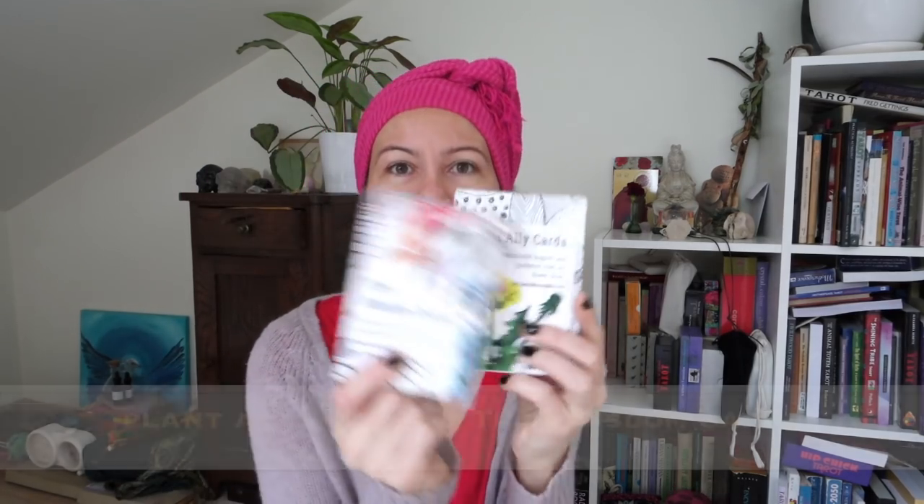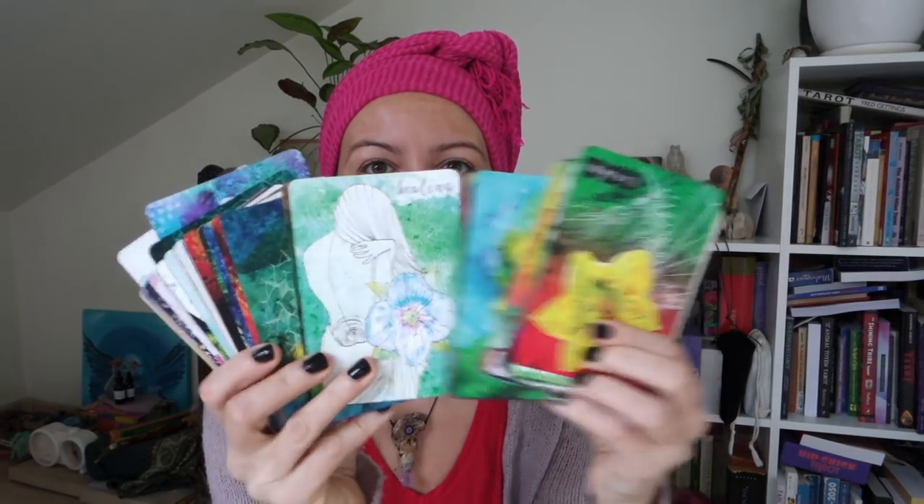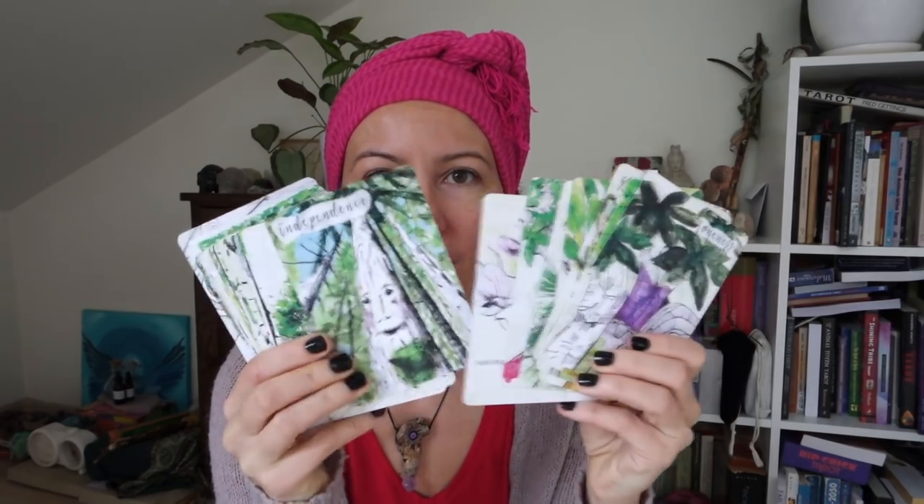I use the Plant Ally Cards and Tree Wisdom Cards all the time in readings as well. The Plant Ally Cards are very colorful and beautiful with writing on the back. These decks are amazing by Lisa McLaughlin — she is based in the UK. The Tree Cards can also be used for chakra readings because she marked chakra colors on each of the trees. Very spot-on in readings — I use them very often.